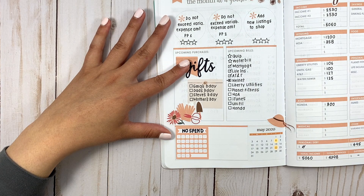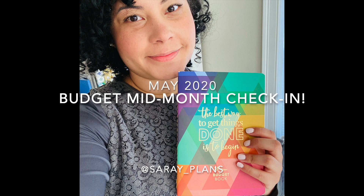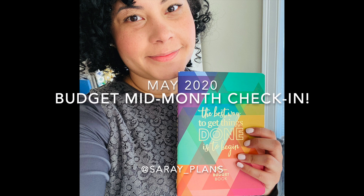I think I've spent money every single day this month. I'm just going to take a sip because I might need it. It is May mid-month for me — today is actually May 6th. I know that's not technically mid-month since that would be around the 15th, but in terms of my budget, this is mid-month for me. This is Saray from Saray Plants and in this video we're doing a mid-month budget check-in for the month of May.